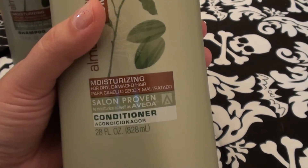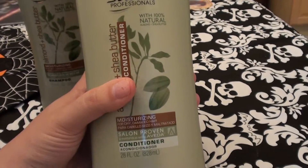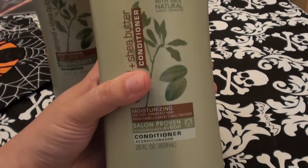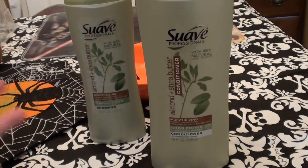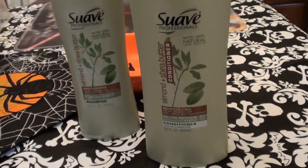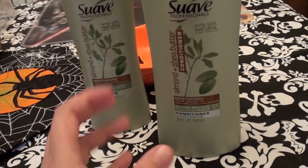It says salon proven to moisturize as well as Aveda, and I am a huge fan of Aveda shampoos and conditioners — I've been using those on and off since I was about nine years old. Honestly, I wouldn't really compare the two; I think Aveda is way better. But this still is a great product for me and it works well, especially helping with moisture loss between washings.